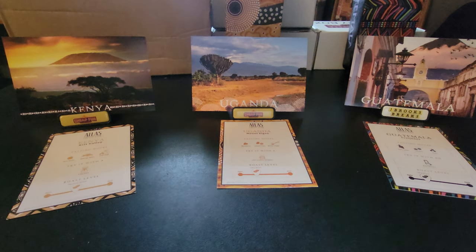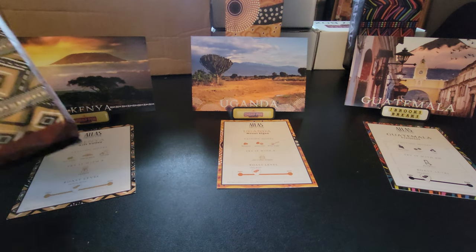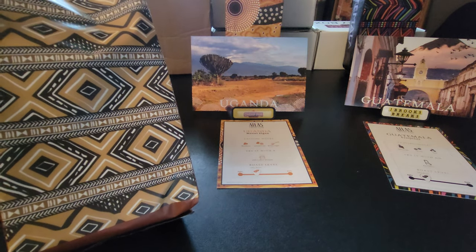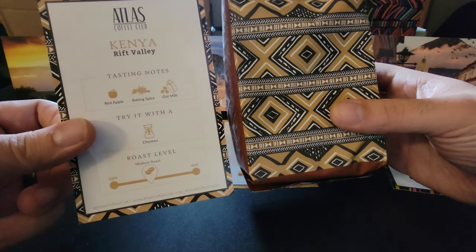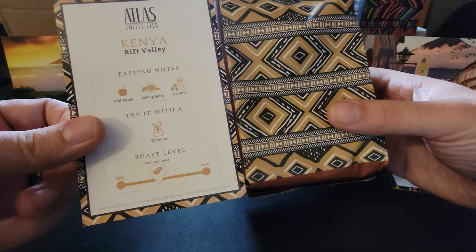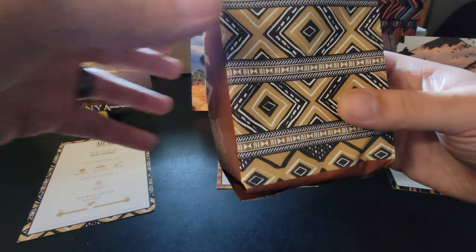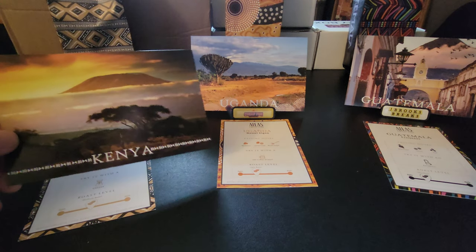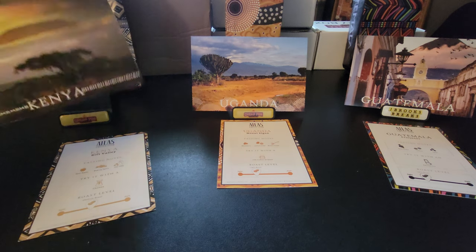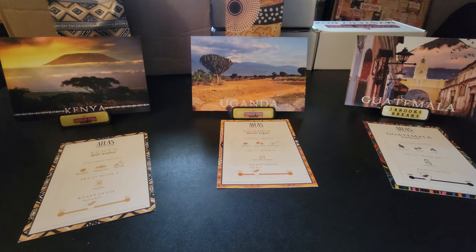Each bag is representative of the colors and art of the region. This is the Kenya, and you notice the paperwork coincides with that pattern — it blends right in and connects. And when you read about the area, it may say something about it being earthy or vibrant. Like Guatemala — I'm sure it's really vibrant, look at the colors here.